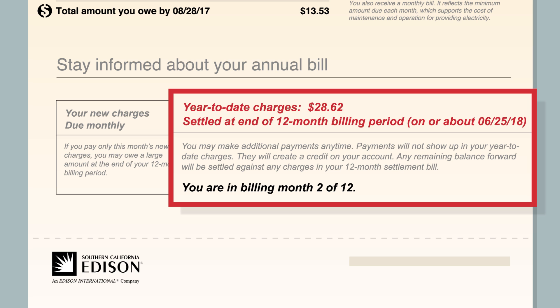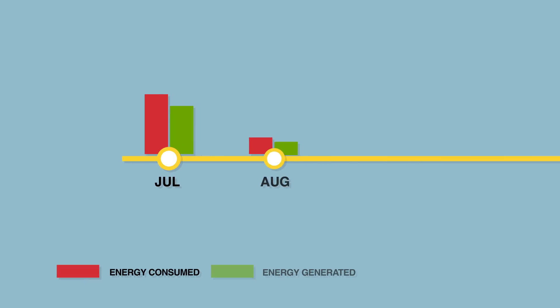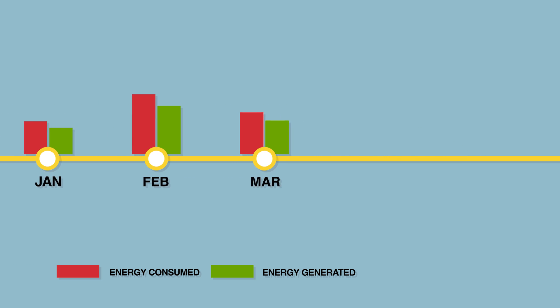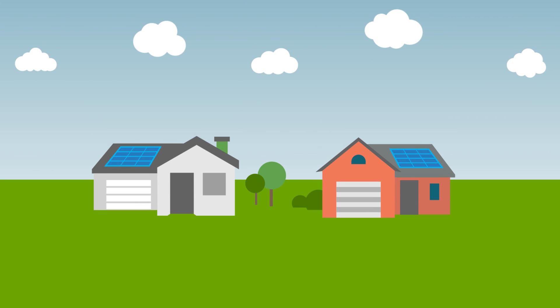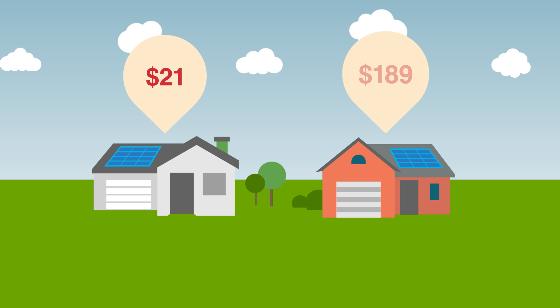This annual date is called your Settlement Statement. Your balance due accrues each month according to the difference between how much energy you consume versus how much energy you generate and export to the power network. Since the annual balance can vary from customer to customer, some customers may owe nothing at the end of a 12-month period whereas others may have a balance.